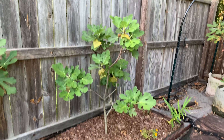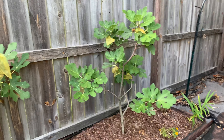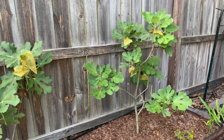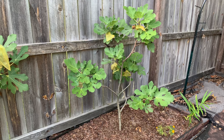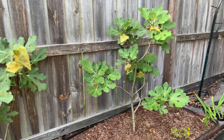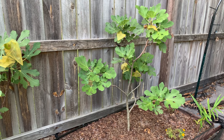Hello everybody, Mama Bear here with Saturn Living Garden. It is August 2nd, it is super hot. We are expecting to get a tropical storm, Isaias, tomorrow, but today it's been a beautiful day.